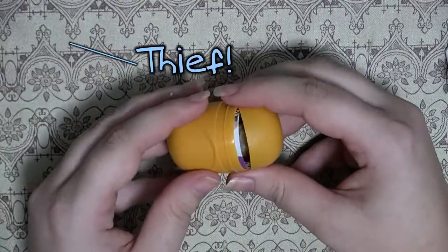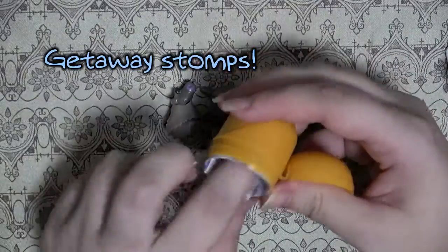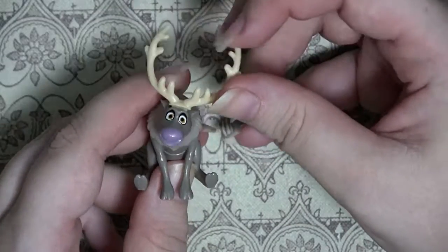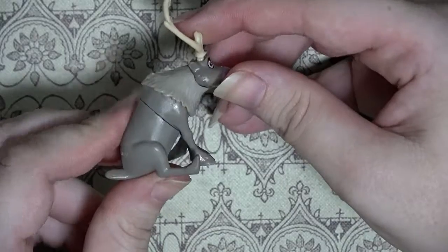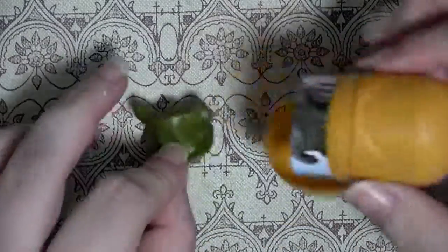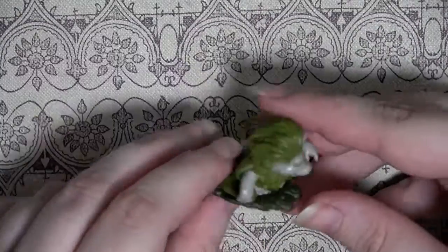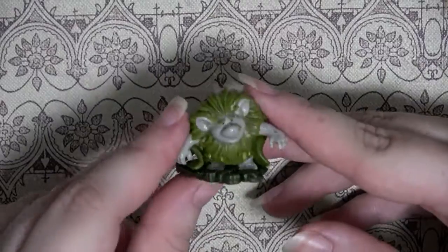Okay, next one. This looks like Sven. Yep, definitely Sven. What a cutie - I like this one. Look at these little hairs. Oh, I think it's one of the trolls - yeah it is! Oh, it's Pabby! Cape and fluffy mane and everything. There's another well-made toy.